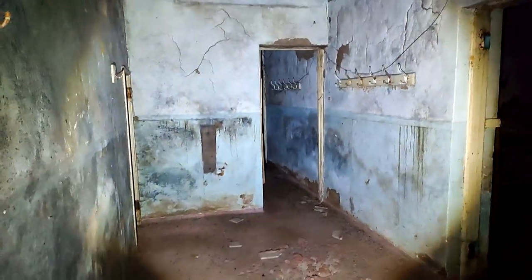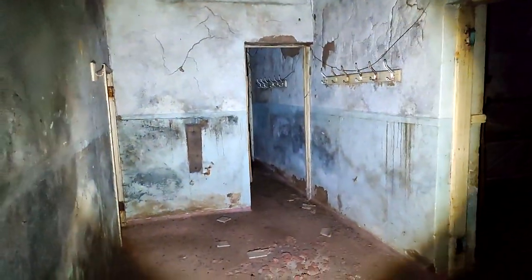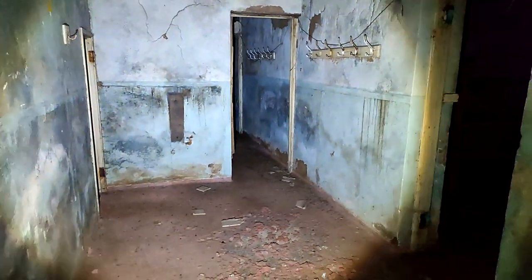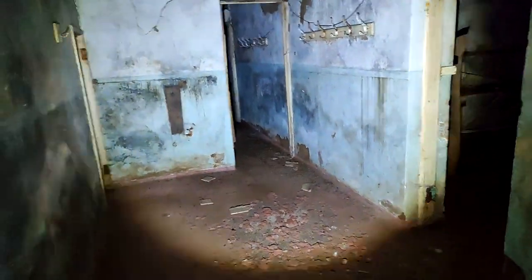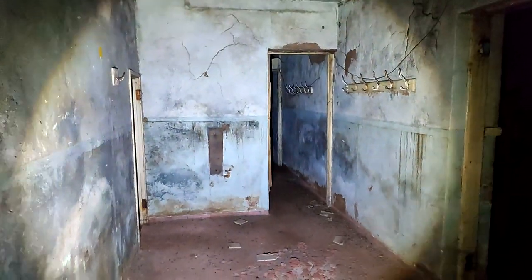This bunker is part of the Council Control Bunker series. This is a completely separate series of bunkers to the World War II deep underground bunkers, and it's also a completely separate series to the Trunk Tunnel deep Cold War bunkers. This is part of the shallow Council Control bunkers.